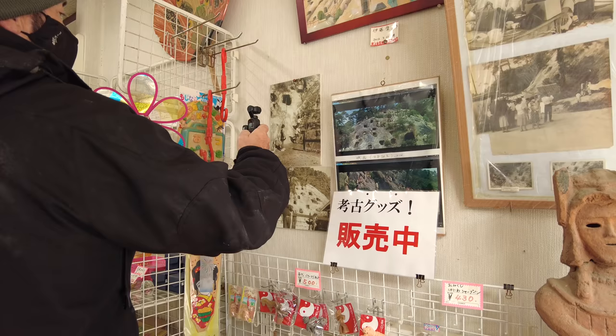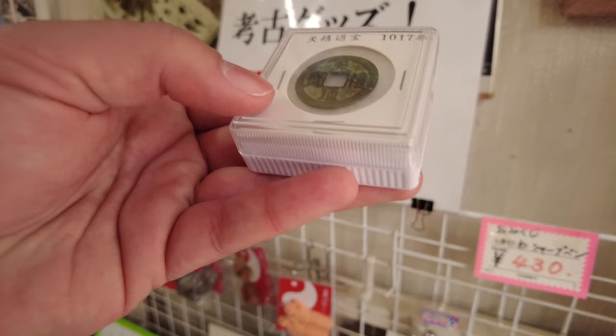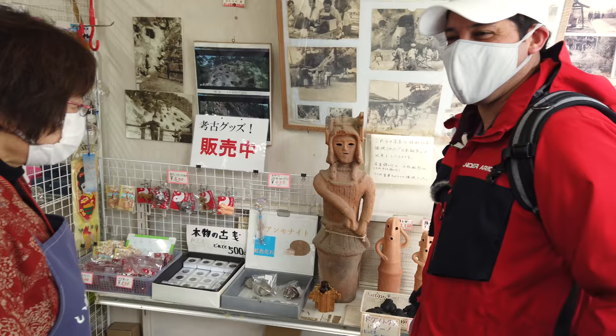This shop had a lot of unique items, including these Haniwa statues made locally and old 5 yen coins from hundreds of years ago. It was also the site of various old movies and has been featured on TV a few times. The lady at the shop was more than happy to explain the history, the items, and the movies. It was really nice.